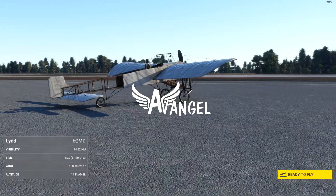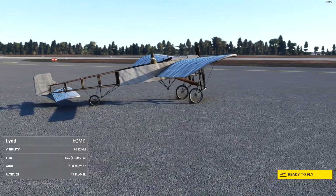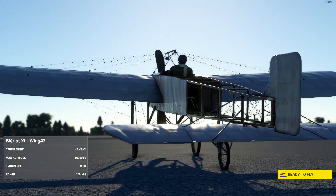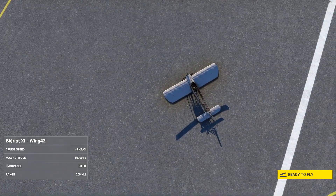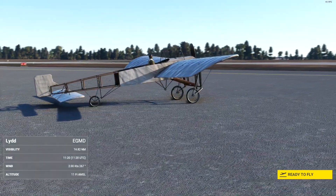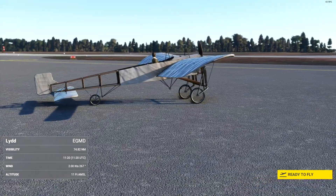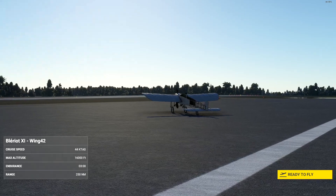Hey folks, welcome back to Microsoft Flight Simulator 2020. I'm Avangel, and this is a little different — this is the Bleriot XI, one of the very first heavier-than-air aircraft to fly in the world. Not the first, obviously, but one of the first true monoplanes we ever had. This is of course a French aircraft, made famous by Louis Bleriot and his aircraft company, although it was designed by Raymond Saulnier. It's an iconic piece of aviation history created by Wing 42 Simulations.